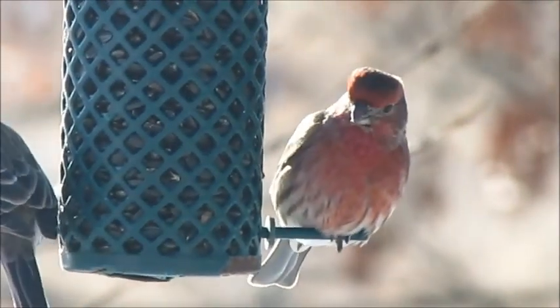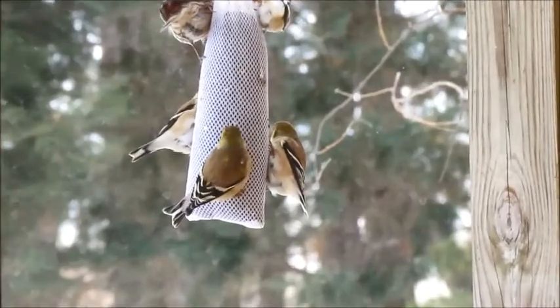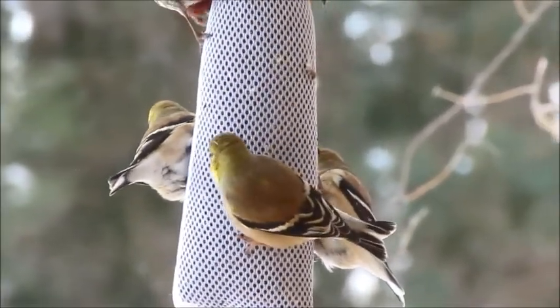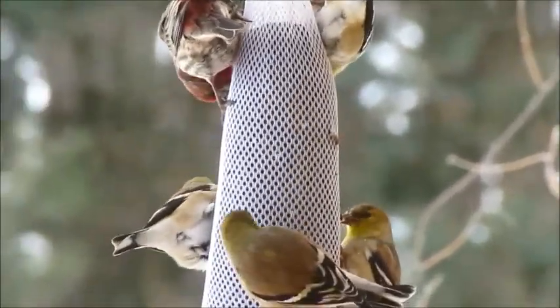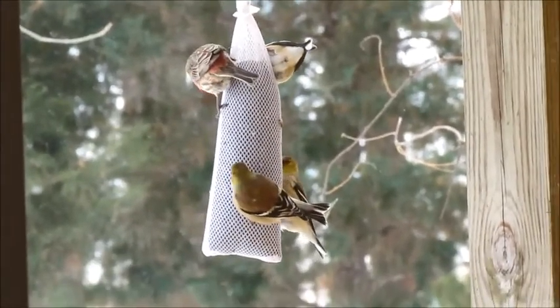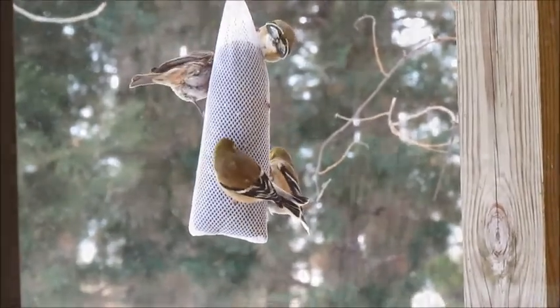To attract finches, use a tube hanging feeder filled with black niger seed. Although sometimes also called thistle, it is not a thistle at all, but rather a daisy-like plant known as guazoscia. Niger is an annual flower with bright yellow-orange flower heads that turn into seed pods. You can grow your own by starting the seed indoors or planting it directly in the ground after all the danger of frost is gone.